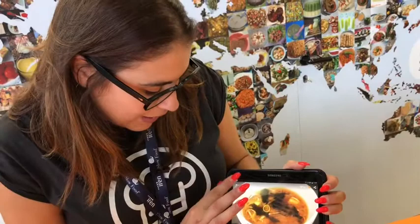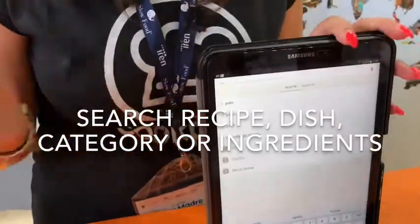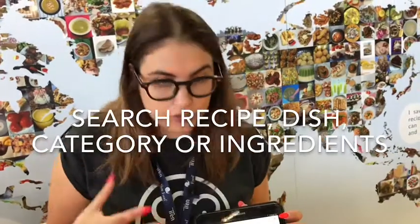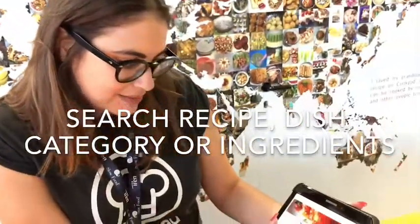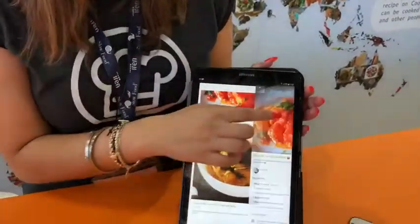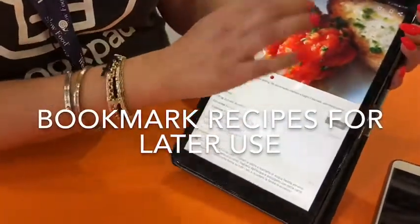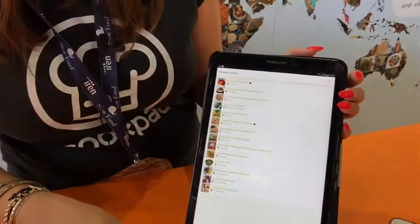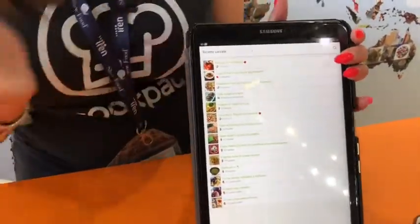The most important thing is that you can search recipes if you don't know what to cook — for example, tonight for dinner. You can search by ingredient or by dish, depending on what you like. You can also save recipes for later — you can bookmark them. Here are all the recipes I've bookmarked that I like and that I might cook later or tomorrow.